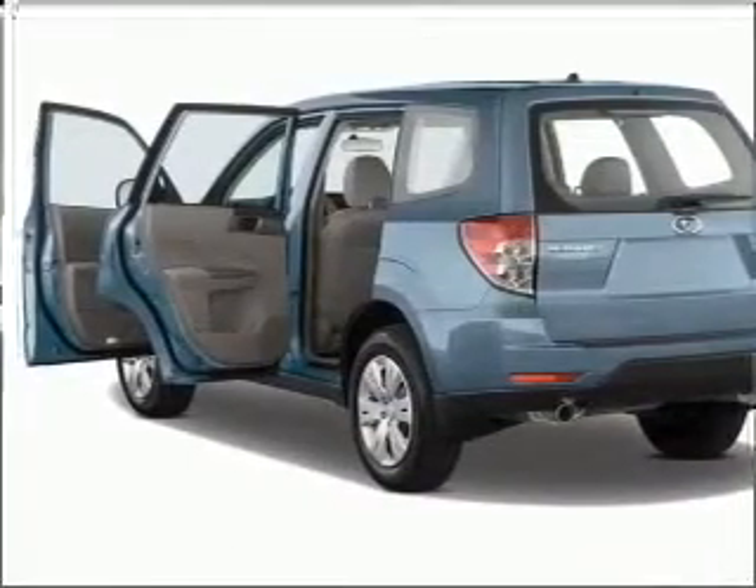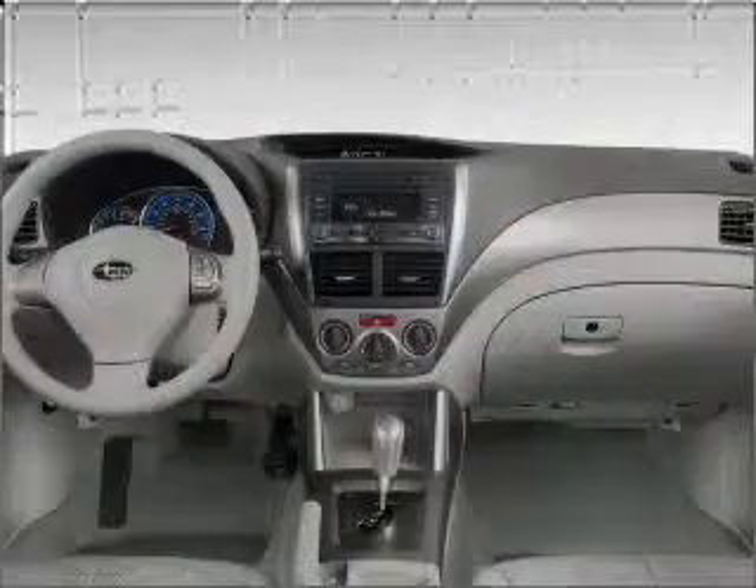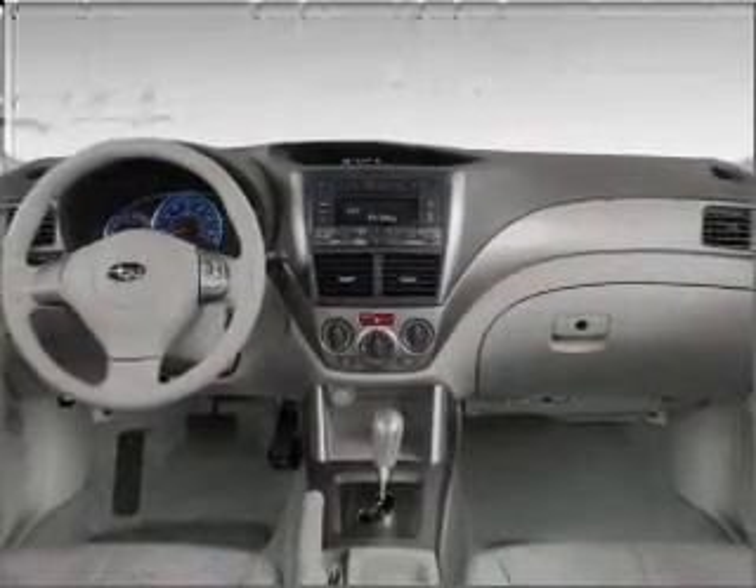The anti-lock braking system will keep you safe on the road. The sunroof lets fresh air in. Our website offers more information on all of our vehicles. Call us today to start test driving.